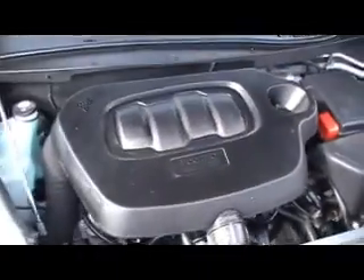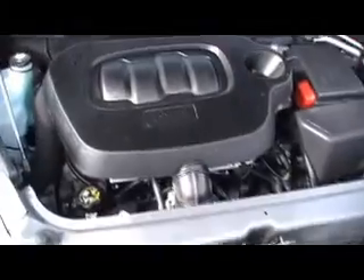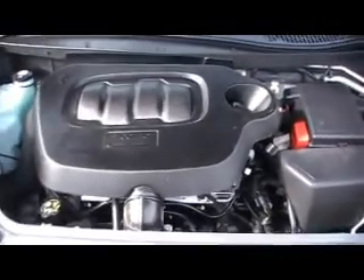It's GM certified, which means no worries — you get 24-hour roadside assistance and a bumper-to-bumper warranty that extends 12,000 miles above the normal factory warranty. Look how clean that felt-lined hood mat is. It has a little four-cylinder Ecotec engine with incredible fuel economy — over 30 miles to the gallon on the highway.